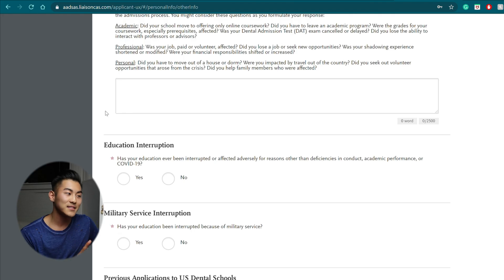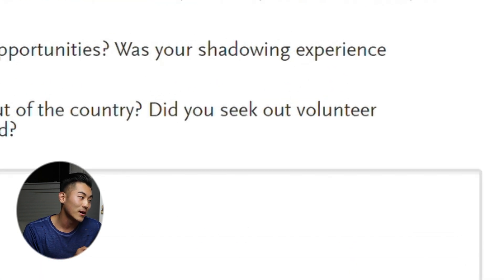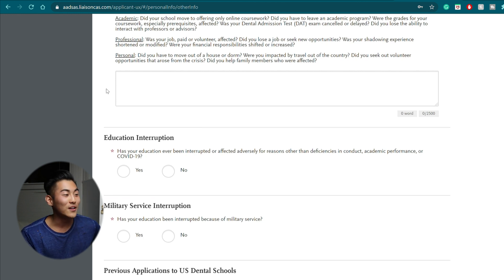The admissions counselors are going to know that everyone had a tough time and they want to know how it personally affected you, so they can keep that into account when they read through the rest of your application. This isn't just a section to put what went wrong — for example, there's a question: did you seek out volunteer opportunities that arose from the crisis? If you did, then show that you had a kind heart and this section will be a strength for you.